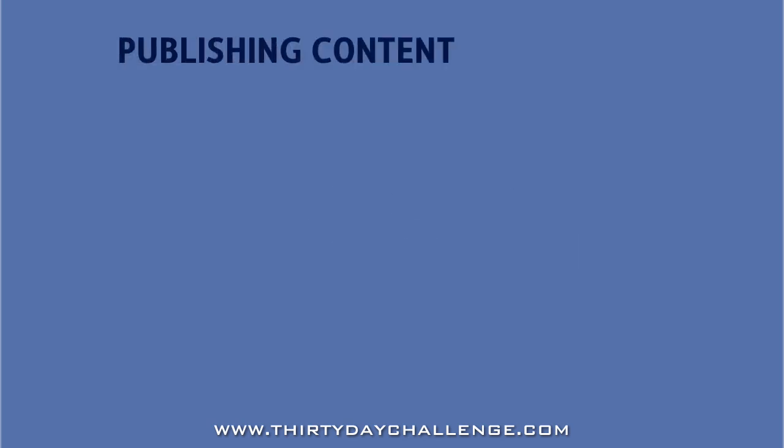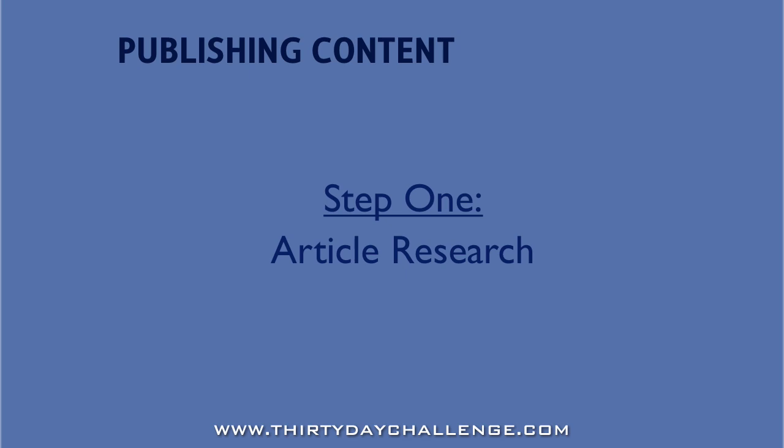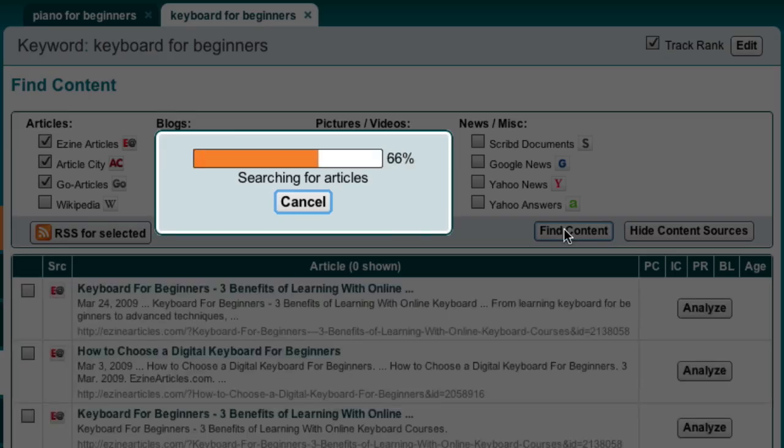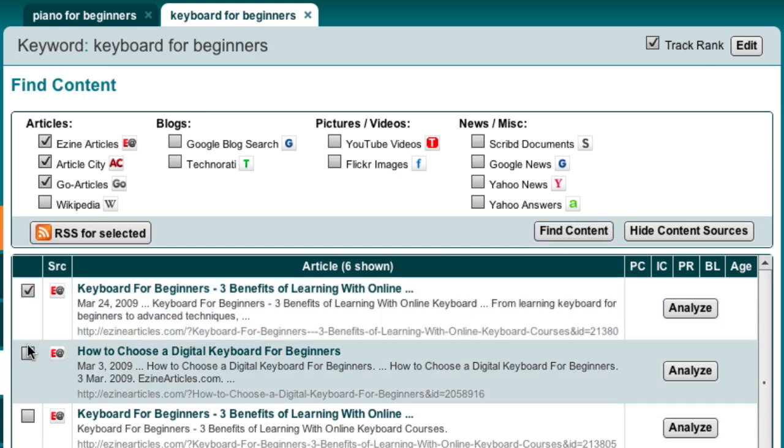The first step in the process of creating and publishing web content is always research — that always stays the same. You use the Find Content module inside Market Samurai to find some good quality articles with high content authority as the inspiration for your own articles.